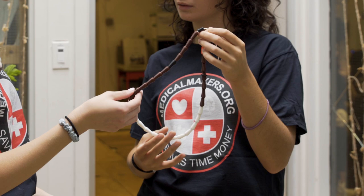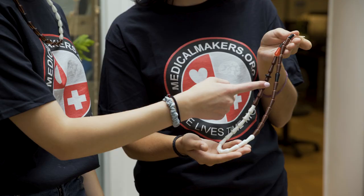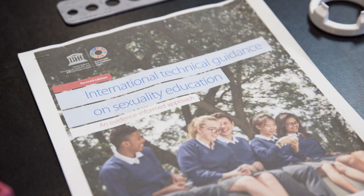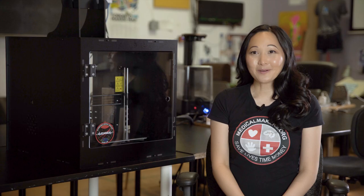Our low-cost 3D printed family planning necklaces are based on a method which is over 95% effective in preventing pregnancy. Our lower-cost 3D printed teaching models meet the learning objectives of the United Nations comprehensive sexuality education curriculum.